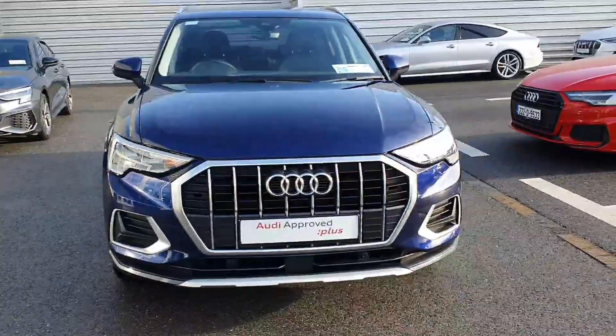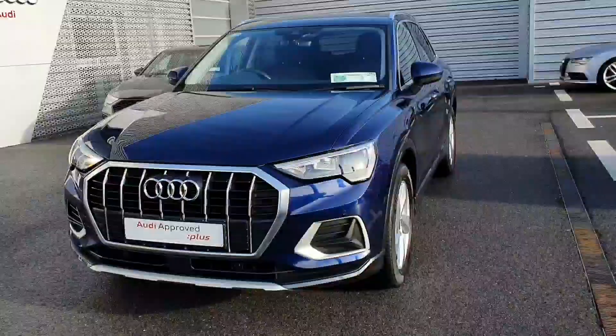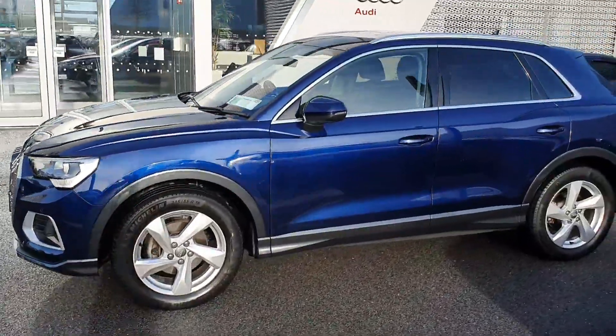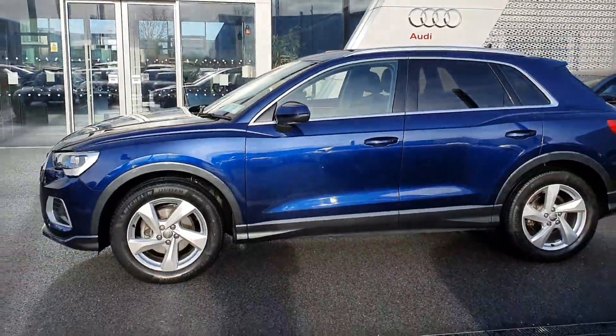Key features include the all-new style grille. The car is equipped with full LED headlights, front and rear parking sensors, and sits on 5-arm 18-inch alloy wheels. It's finished in a stunning Navara blue metallic.